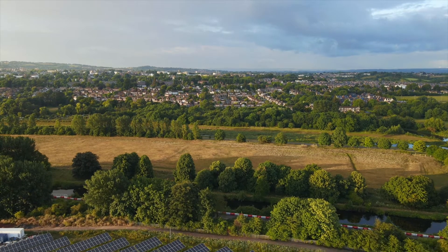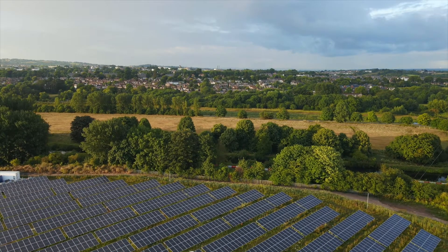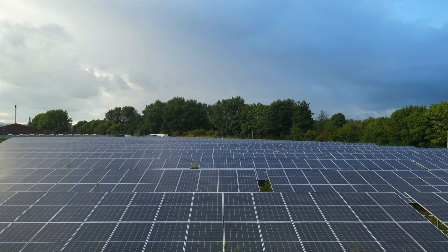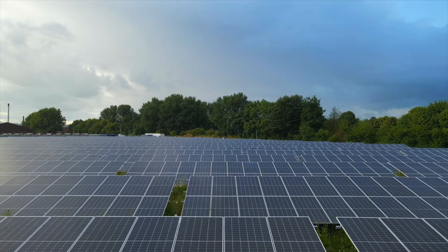Well, down in the Exeter City Council solar farm. This has been built to charge our electric fleet. We will be powering our own vehicles. We will guarantee that our electric vehicles going around Exeter are running on green electricity, and that's really important to us.